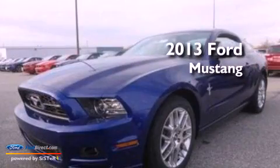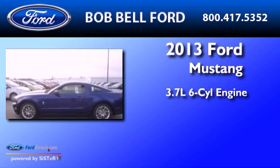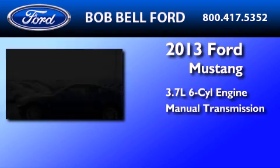This is a brand new 2013 Ford Mustang. It features a 3.7-liter six-cylinder engine and a manual transmission.